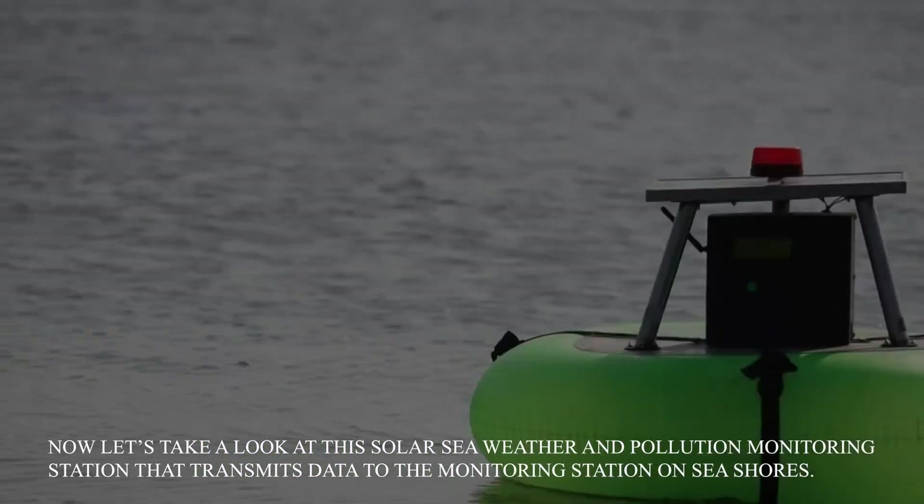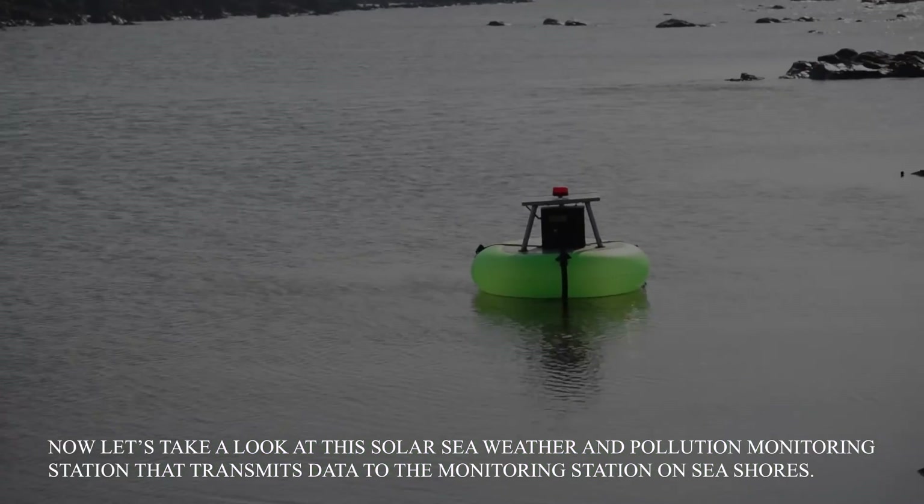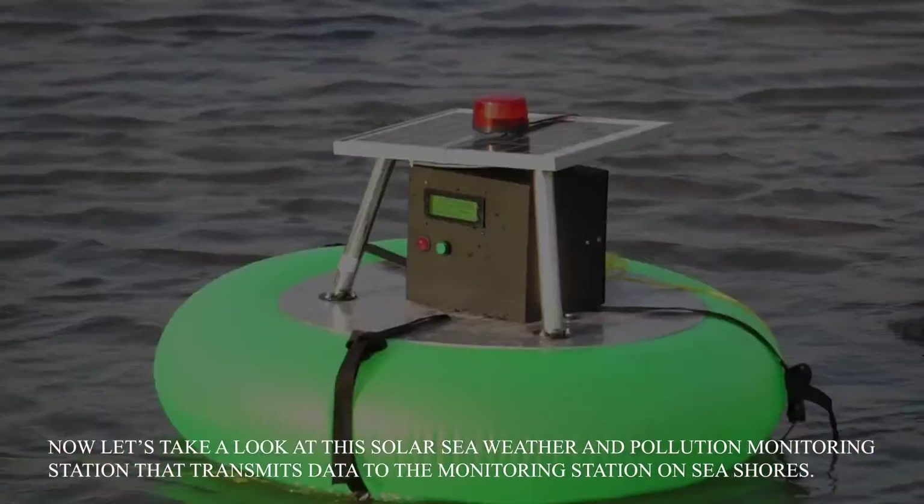Now let's take a look at the Solar Sea Weather and Pollution Monitoring Station that transmits data to the monitoring station on seashores.